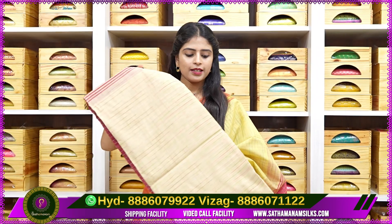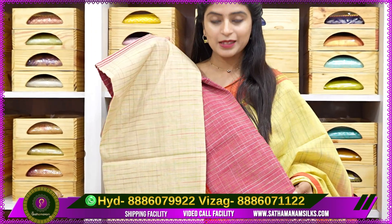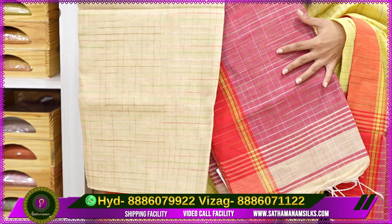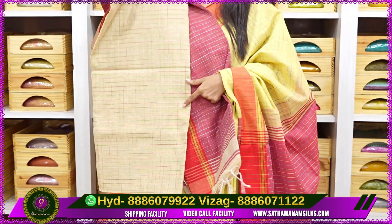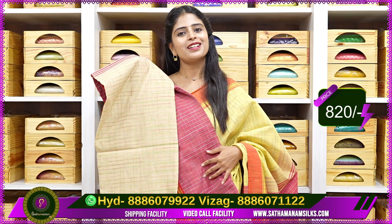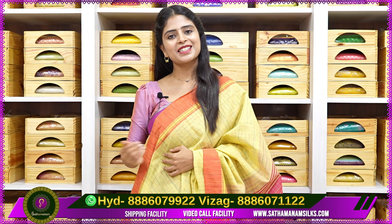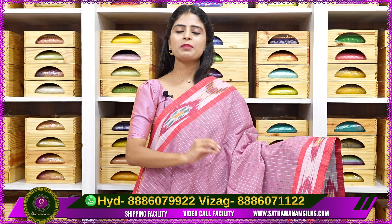Next in Kadi Cottons, biscuit color with red color combination. The pallu shows contrast with tassels. The body part has a nice beige with contrasting checks style. The blouse and pallu are in contrast. Price is 820 rupees — 820 rupees total.